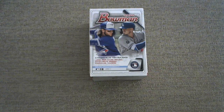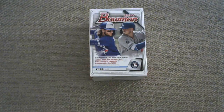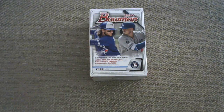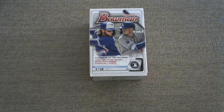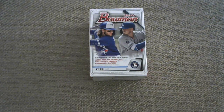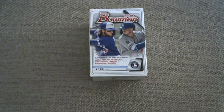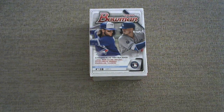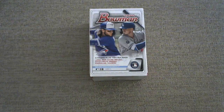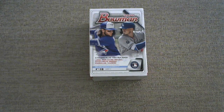Hello again and welcome back to the channel. It is great having you here today. Obviously, we're going to be opening up some Bowman 2020 baseball cards today. I'm super excited to do it. But a quick reminder — I run giveaways that are exclusive to my subscribers, so if you're not subscribed to the channel yet, please consider doing so. Hit that red subscribe button right now.